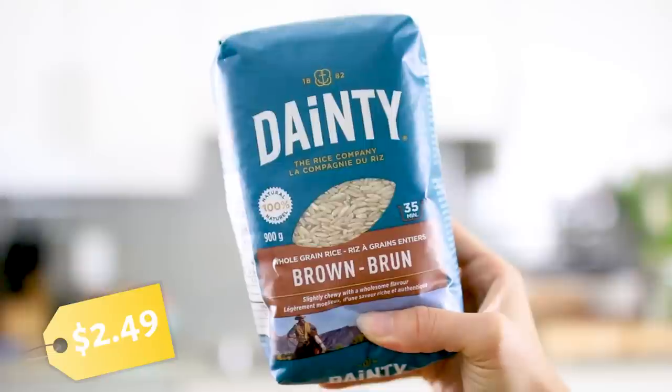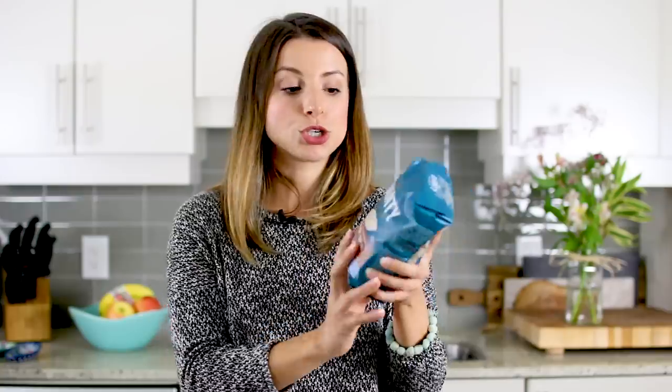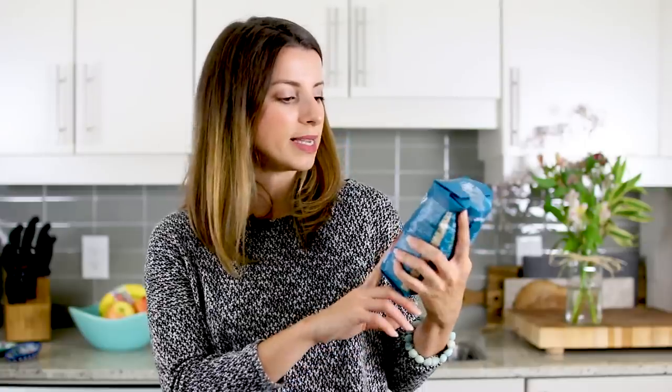I also have some brown rice. Compare brands — that's a tip for you guys. Actually read how many grams are in it for the price, because you might think one is cheaper, but if you compare grams versus price, sometimes it's not the case. This one is by Dainty, and it's whole grain brown rice — only $2.50 for 900 grams. The other brand I compared it to was the same amount and was almost $10. So this is definitely the better option for back to school.